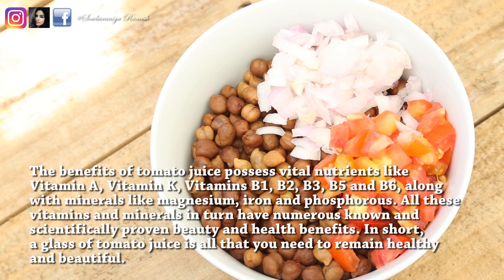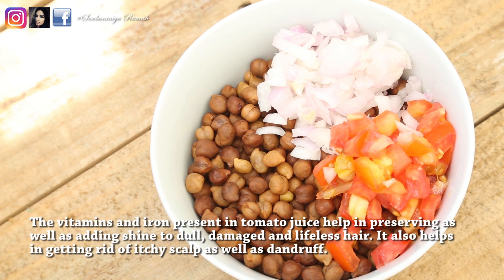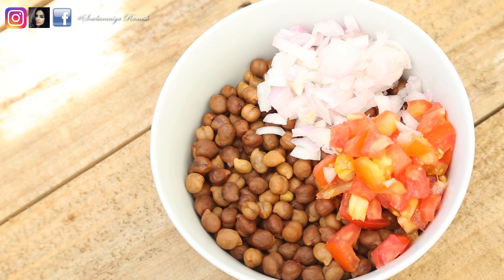This is a great ingredient for your health. It contains vitamin A, K, B1, B2, B3, B5, and B6. This will help keep your skin soft and healthy. It will also help cure your scalp and keep it healthy.